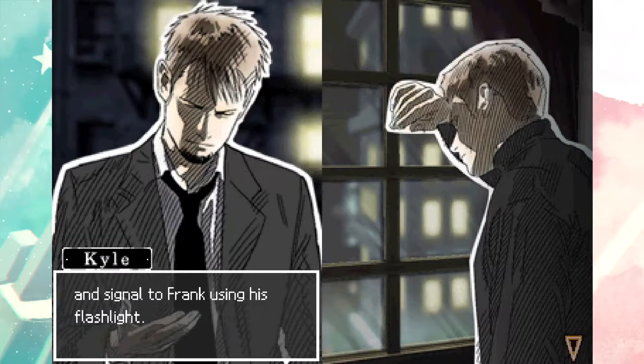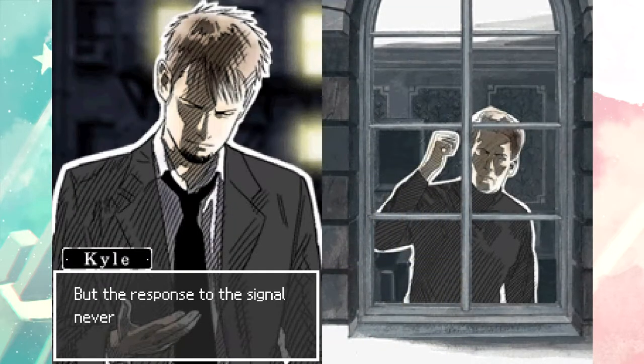It takes on a new meaning now. Before, the window was important because it was the site we saw as a kid that anchored us and gave us a sense of belonging for the first time after his dad's passing. And now this was the last window he ever saw. He signaled to Frank using his flashlight, but the response to the signal never came. Then Michael McGrath arrived on the scene and shot and killed my dad.